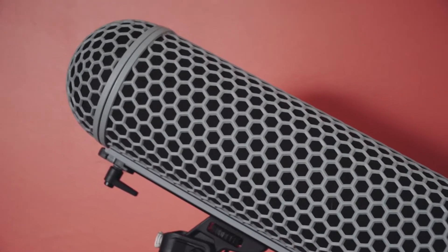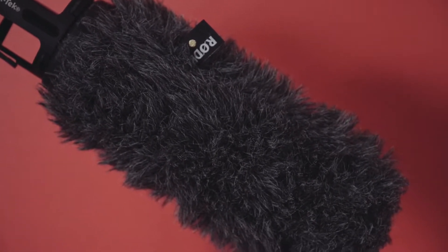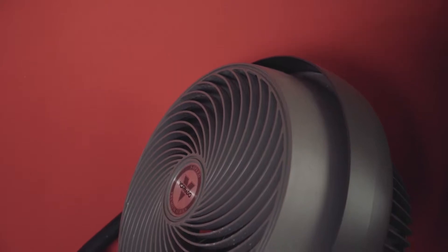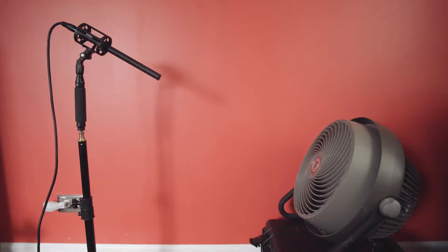There are many different types of windshields. I'll be comparing the most common ones in order from the least wind screening to the most. To conduct the test, I'll have the same NTG3 boom microphone set up at the same distance from a fan set to high. The microphone will be plugged into my camera which will automatically set levels for the audio. This will allow you to hear the differences between the various windscreens.